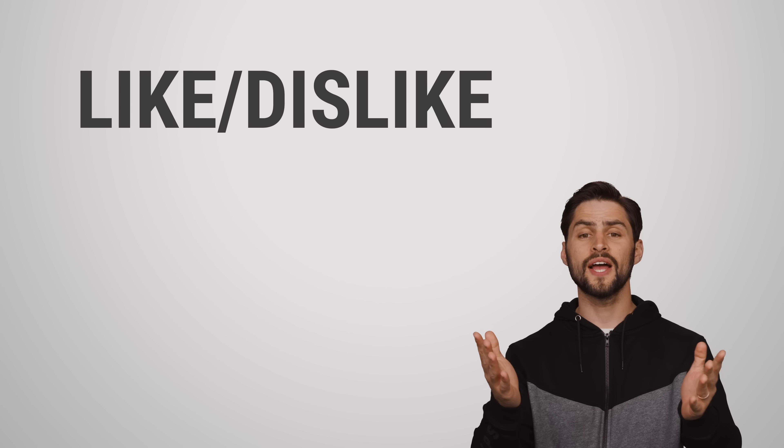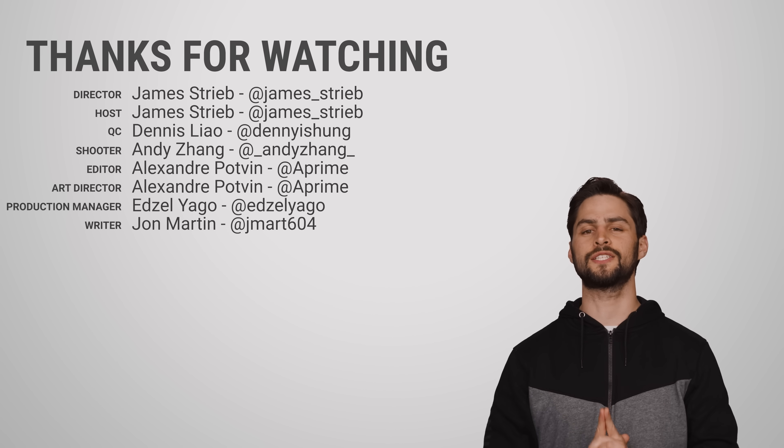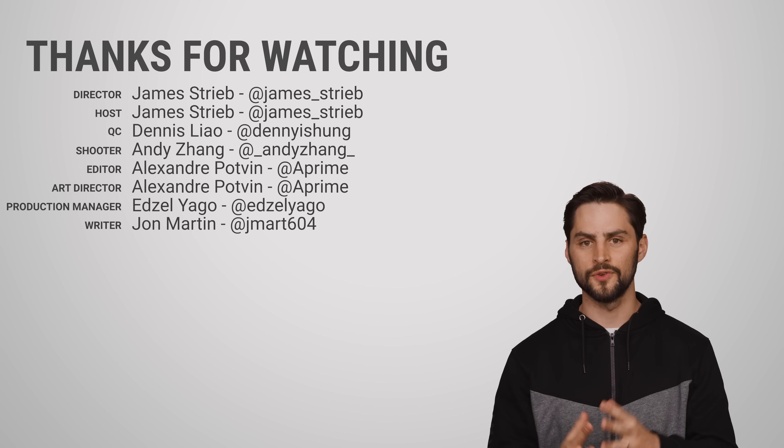Thanks for watching, guys. If you liked this video, give it a thumbs up, hit subscribe, and as always hit us up in the comments section with your suggestions of topics that we should cover in the future.